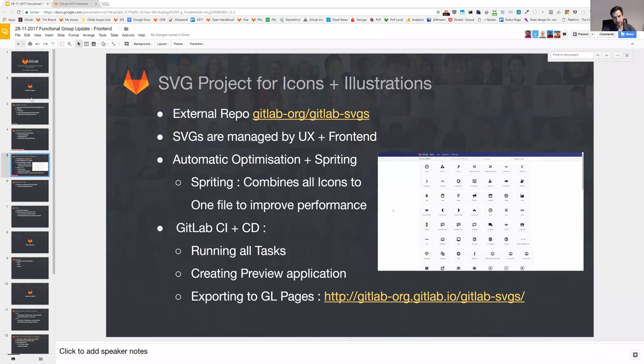All the inline SVGs we had are now being converted to SVG sprites. We have an SVG project, which is an external repo for all icons and illustrations. The really nice thing is that we changed the workflow so that SVGs are managed mainly by UX — they can add and preview icons there — while front-end also contributes. We are using GitLab CI/CD for automatic optimization and spriting, so all SVGs in the folder are automatically optimized and combined into one sprite file, which is then loaded much faster and cached. We want to automate this even further.